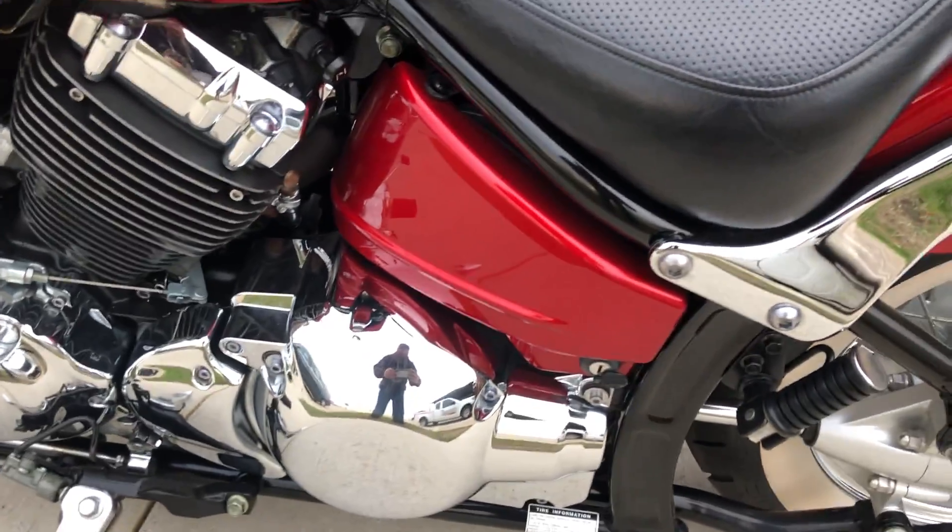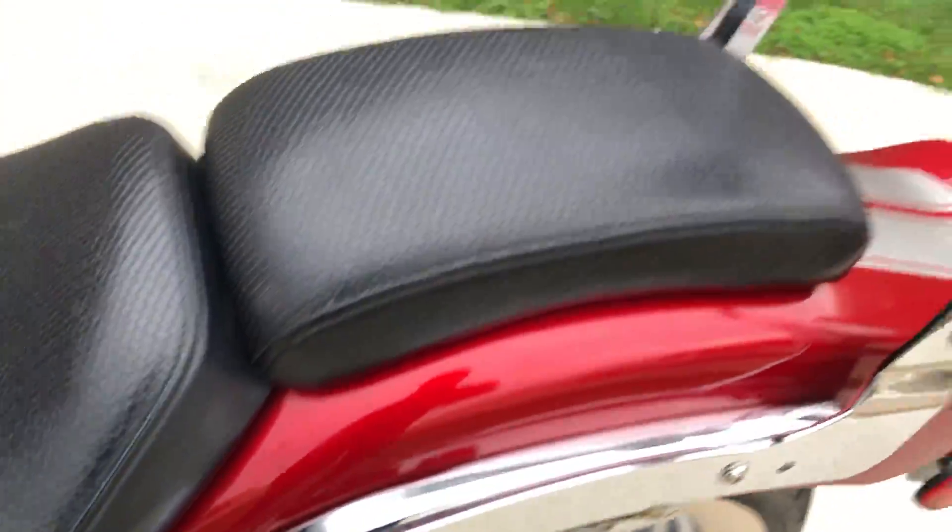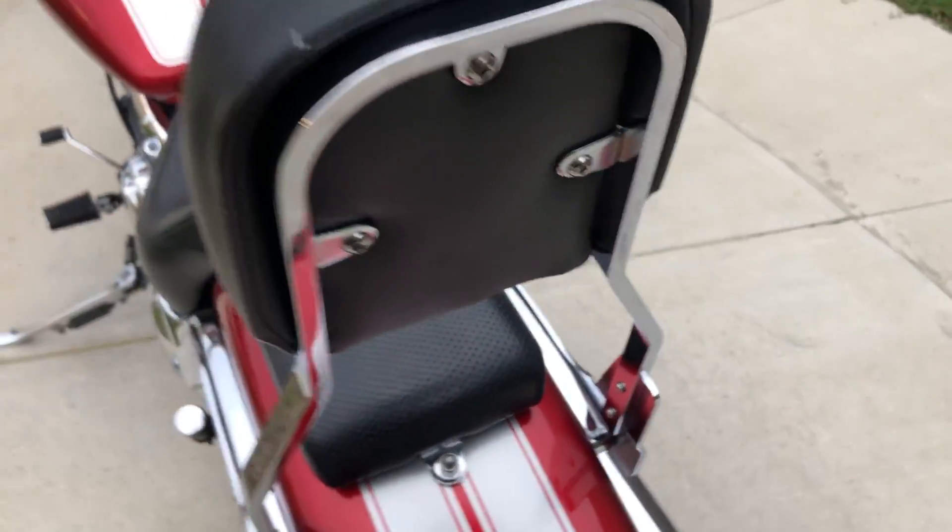It's a good running bike. There's a hole right there in the seat, and there's a little tiny one right there on the backrest.